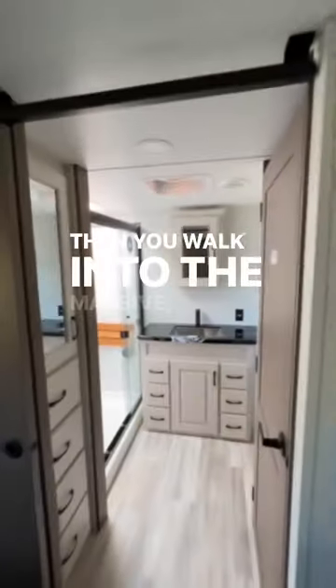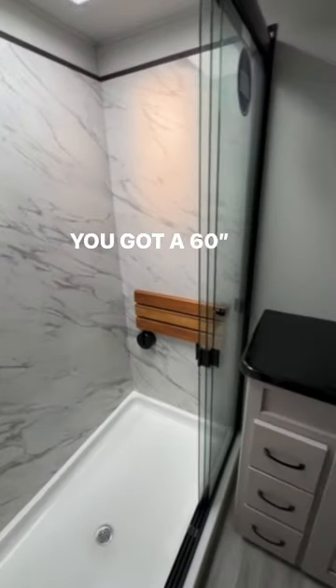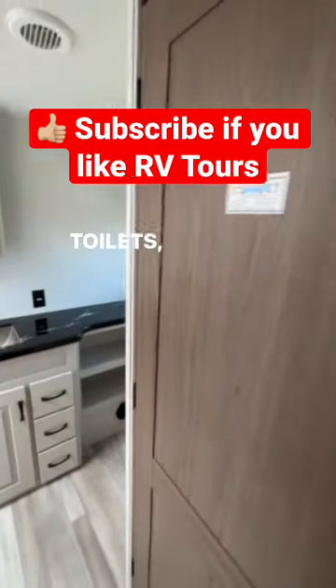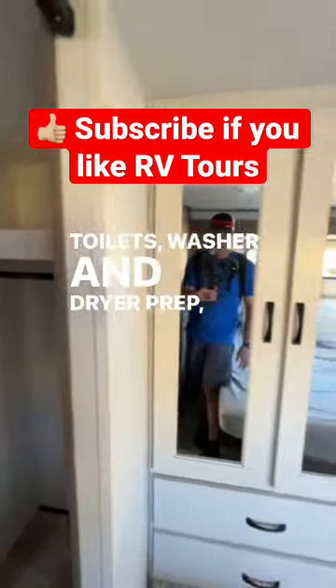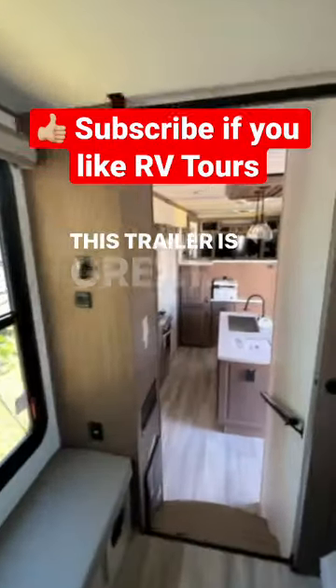Then you walk into the massive, massive bathroom. You've got a 60-inch shower, epoxy pour, foot-flush toilet, washer and dryer prep, and more storage. This trailer is great.